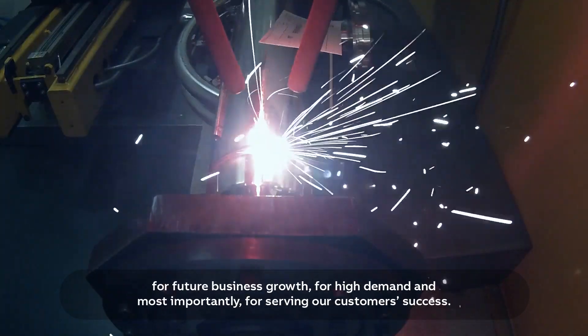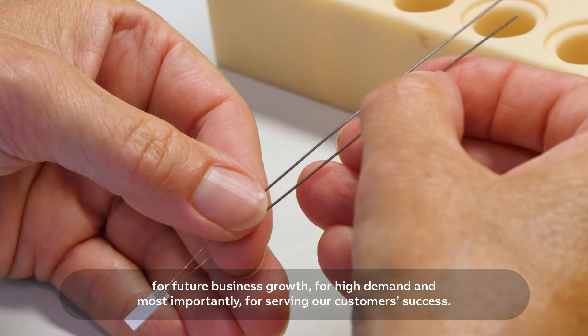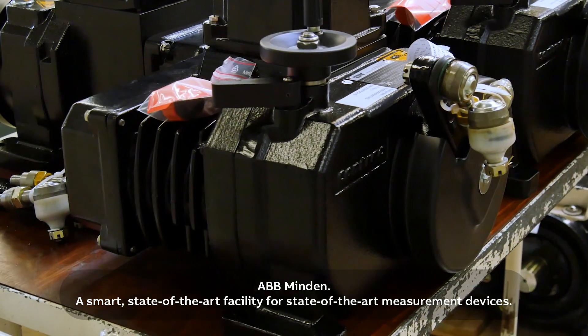So at Minden, we're ready for future business growth, for high demand, and most importantly, for serving our customers' success. ABB Minden — a smart, state-of-the-art facility for state-of-the-art measurement devices.